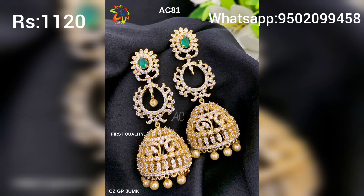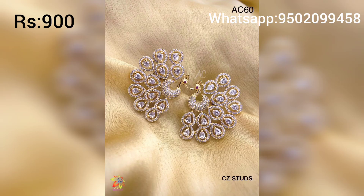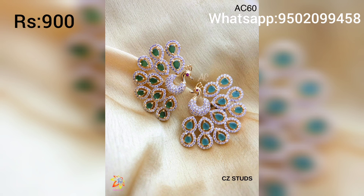This is a very useful design for the Jumkas. The studs are very beautiful — white stones, emerald, ruby, and green stones. The color of the Jumkas is the best.